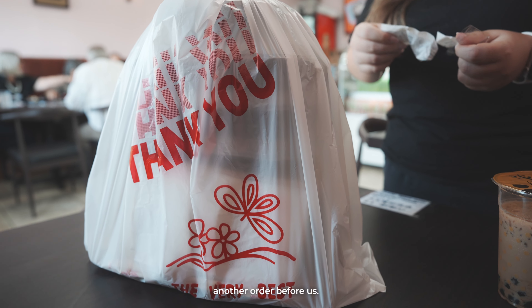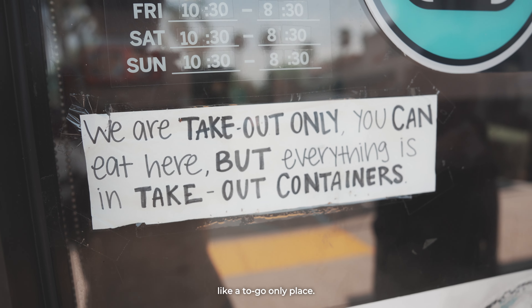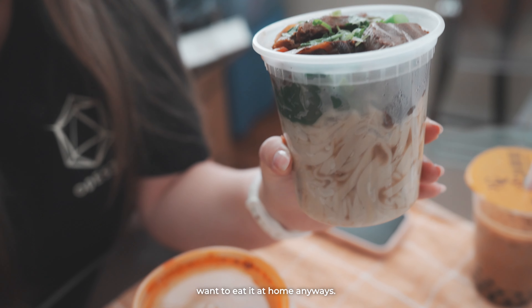We brought everything home because the restaurant is kind of like a to-go only place. You can eat there, but they're still going to pack it to go for you. So we brought this home because we just want to eat it at home anyway.